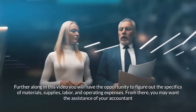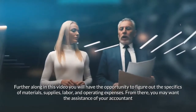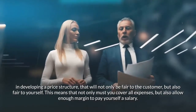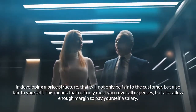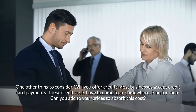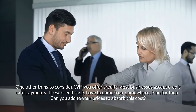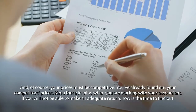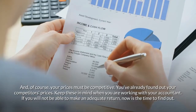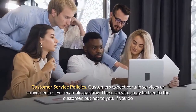Further along in this video you will have the opportunity to figure out the specifics of materials, supplies, labor, and operating expenses. You may want the assistance of your accountant in developing a price structure that is fair to the customer and fair to yourself. You must cover all expenses and allow enough margin to pay yourself a salary. Also consider: Will you offer credit? Most businesses accept credit card payments — these credit costs have to come from somewhere, so plan for them. Your prices must also be competitive; keep your competitors' prices in mind.